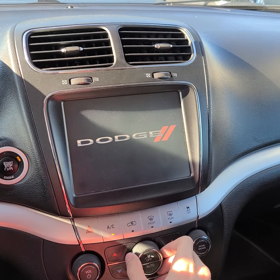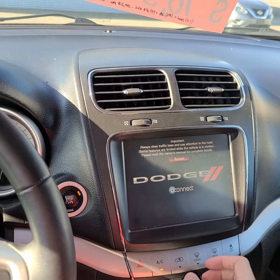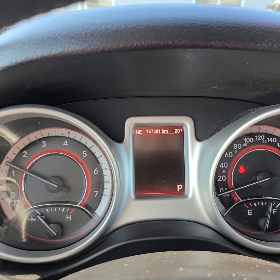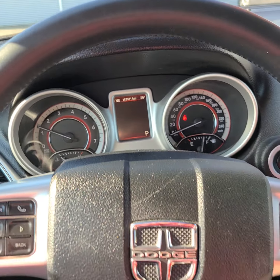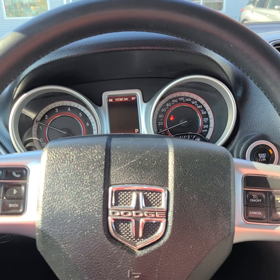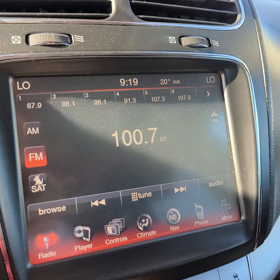It does have the larger screen here too, which is nice. There are 167,381 kilometers on it. It does have cruise control up here as well as some Bluetooth buttons on the top there, and we do have our screen here as well.